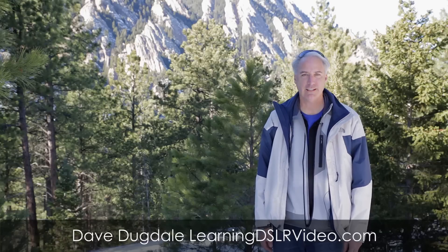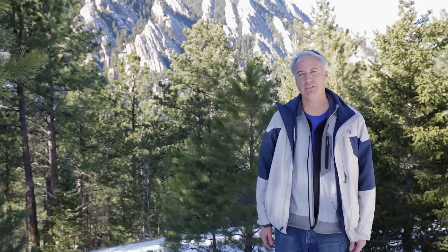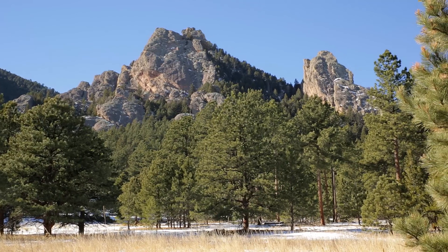Hey everybody, this is David Dugdale from LearningDSLRVideo.com. I've had the same computer for the last two and a half years and I'm starting to try to use DaVinci Resolve Lite on Windows as well as Premiere CS6. I'm using Premiere and I'm starting to run into some issues, so I'm looking to get a new computer.